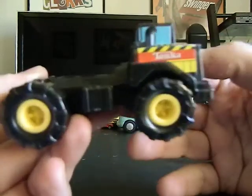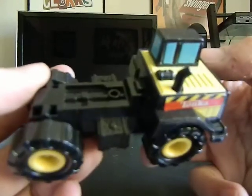I got this cheapy car — it just says made in China — but I kind of like the animal print on it. I'm going to keep that. Here's that other Tonka truck I just showed, so that's mine.